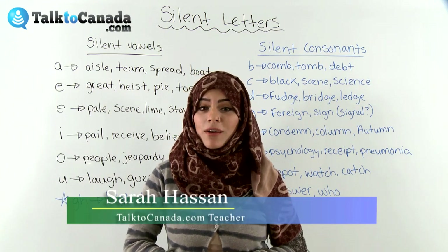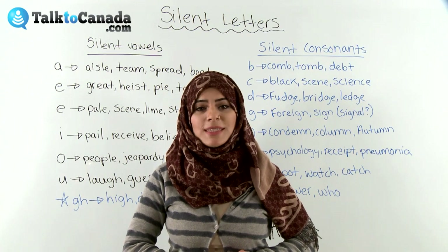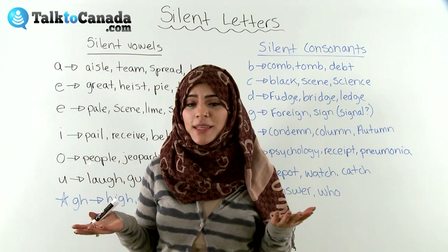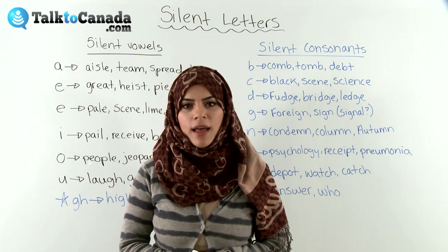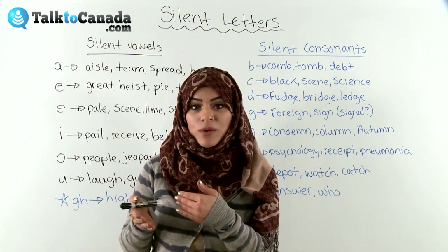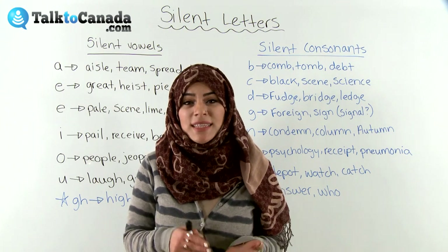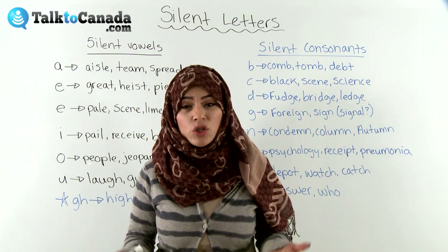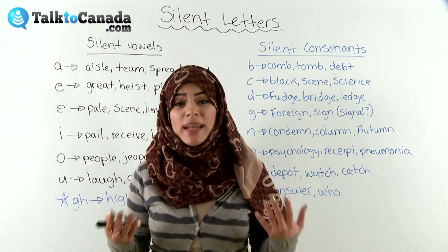Hello everyone, my name is Sarah with TalkToCanada.com and today I want to talk to everyone about silent letters, because silent letters are very confusing when we see them in words. Sometimes silent letters come at the beginning of a word, in the middle of the word, or at the end of the word. A lot of students learning English as a second, third, or foreign language have a lot of trouble with silent letters, especially when they're trying to pronounce the word.